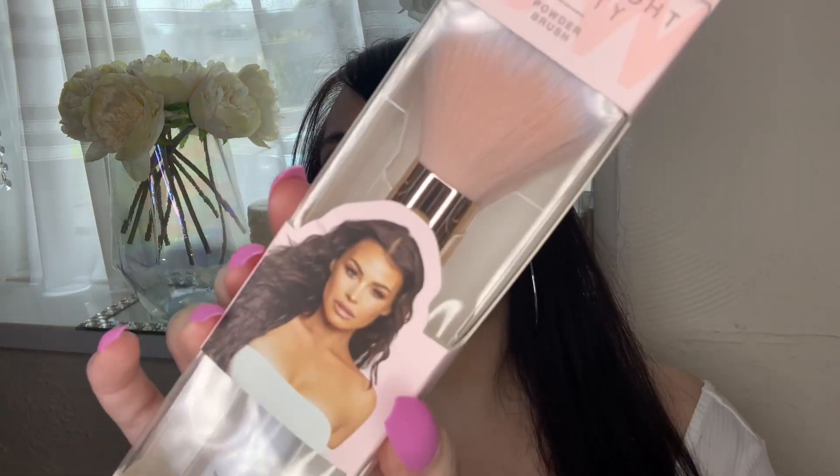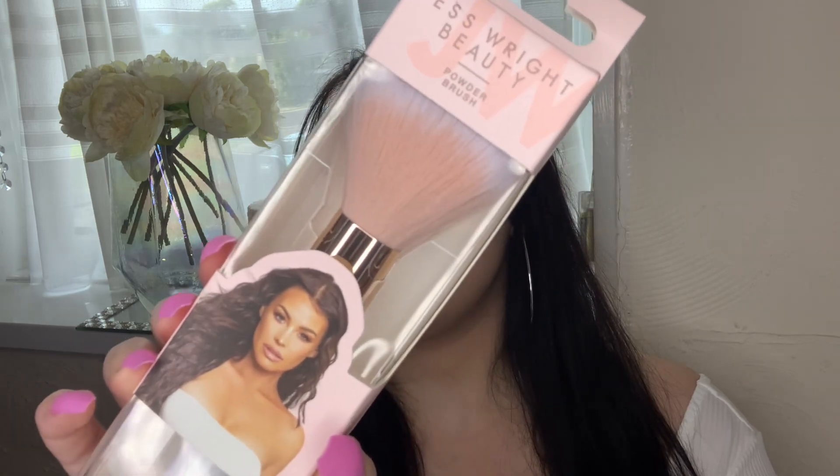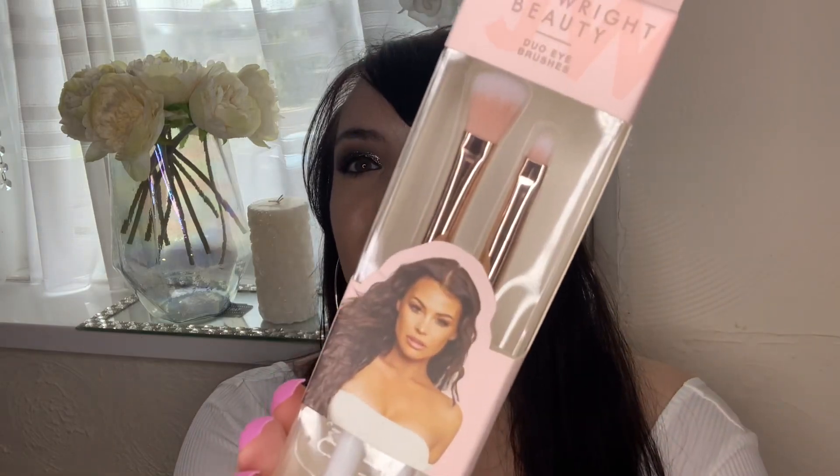I also got the powder brush, which looks really nice and fluffy and will pack a lot of product. I love marble - anything marble and pink is just a beautiful combination. Then I got this duo eye brush set - it's an eyeliner brush and a fluffy blending brush that comes with it. I'm very excited to use these to create looks and see how the brushes pick up product.